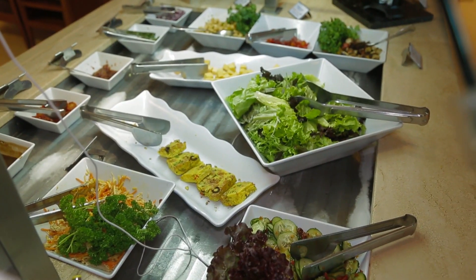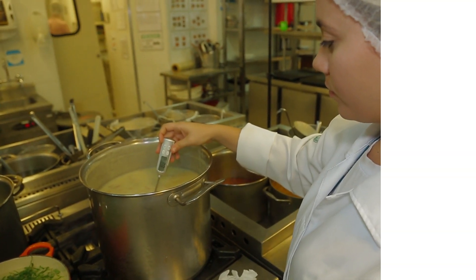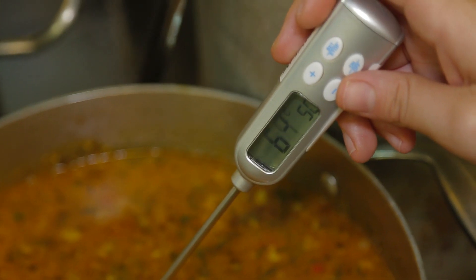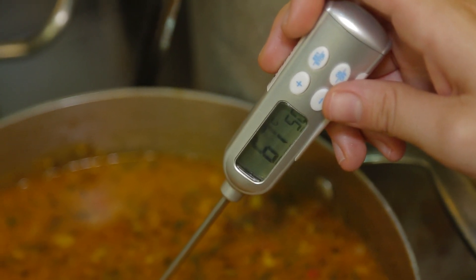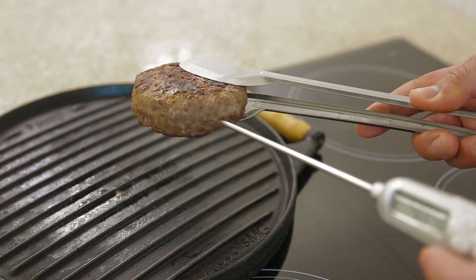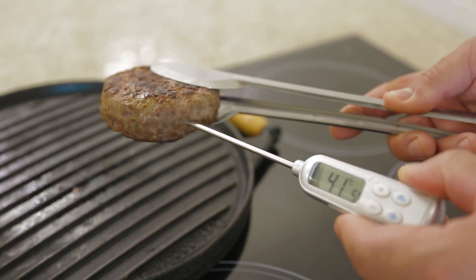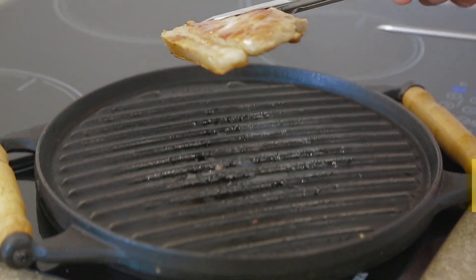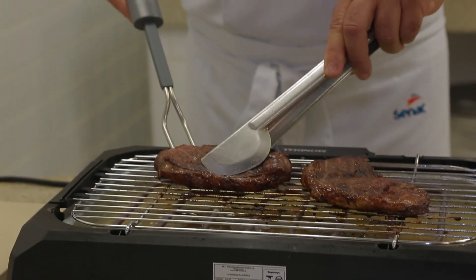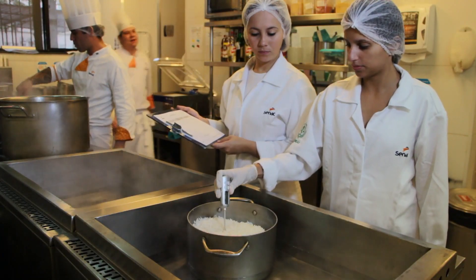It is important to remember that time must be controlled along with temperature. For hot or cold food temperature monitoring, digital thermometers with a metallic penetration sensor can be used that provide immediate temperature readings of a food.